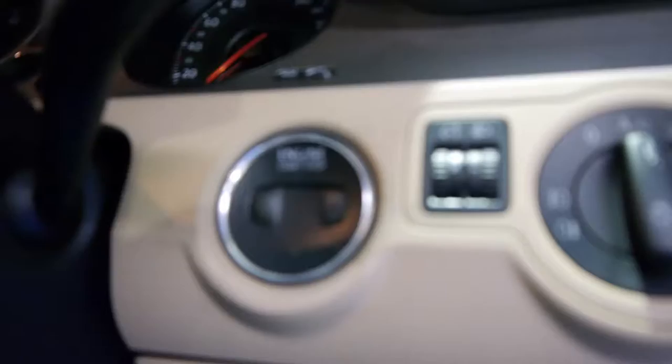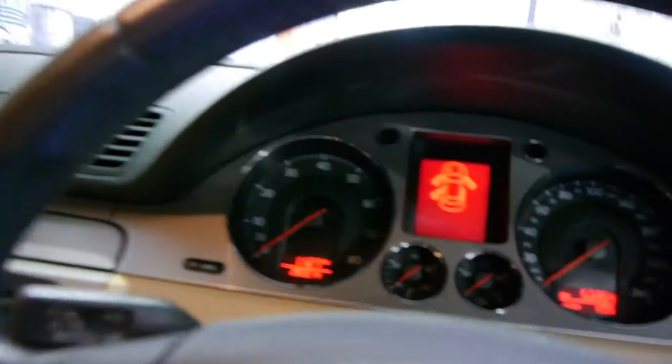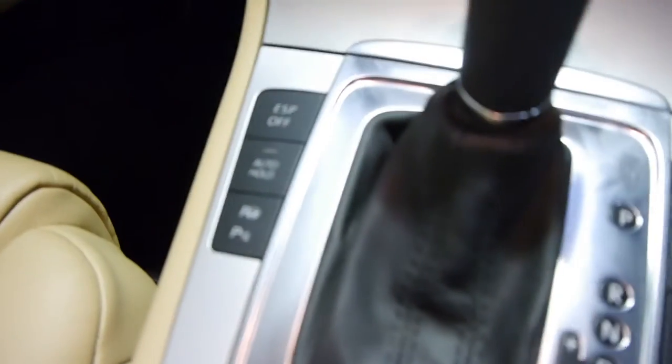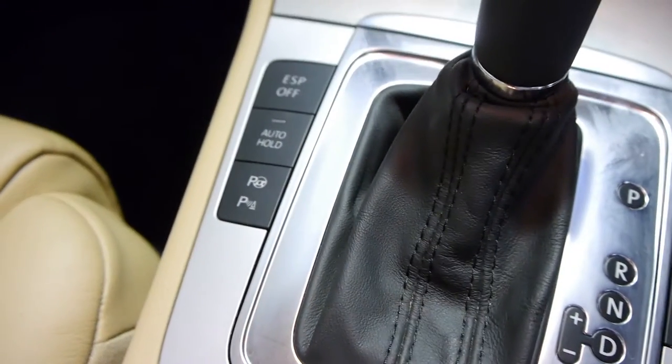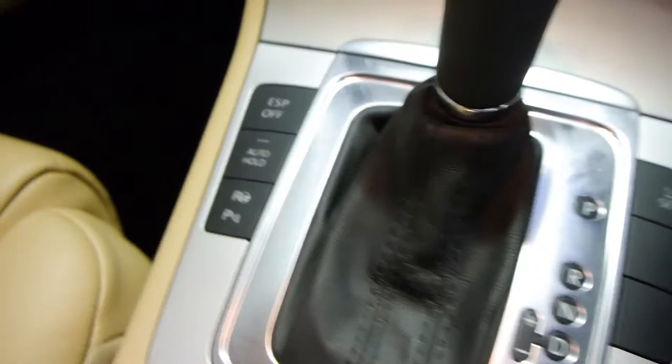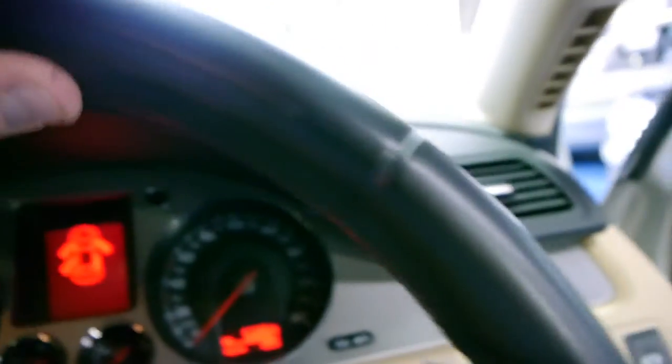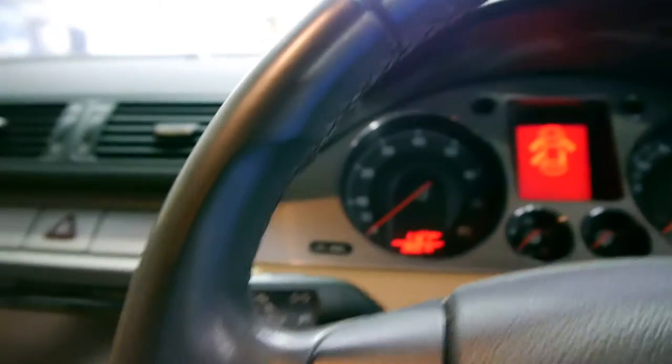Let's get inside and have a look at a couple of great features. Your engine stop-start button there, 53,000 kilometres as we said. It doesn't have the big navigation, but it's got the fully integrated system where you can put your phone in and so forth. You've got your self-parking button there, your auto hold — so if you still don't know how to do a hill start in an automatic — your cruise control, your multifunction steering wheel. Just have a look at the grip on the steering wheel, it's absolutely beautiful.